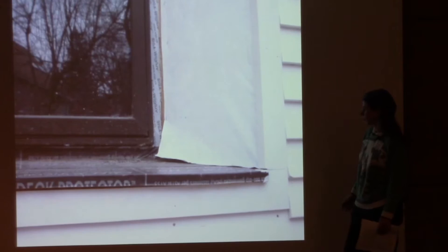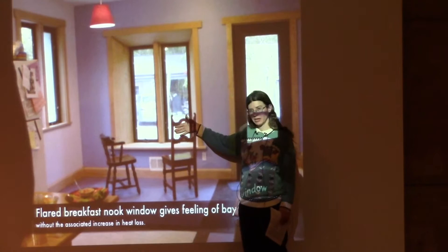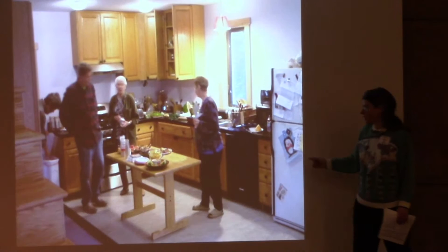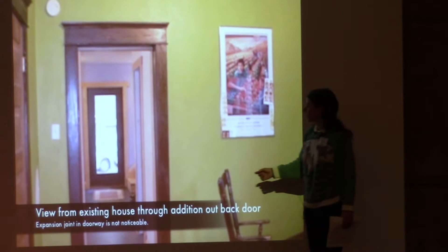This is a north window that's flushed with the outside of the building, but because the sides of the opening are flared, it gives the feeling of a bay window without the heat loss of a bay window. In the kitchen area, it becomes very important when you have a super-insulated building to use highly efficient appliances that won't cause overheating problems in summer.